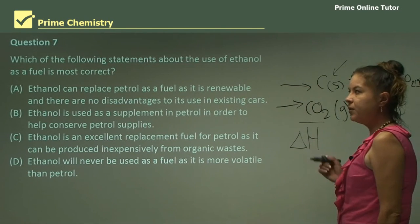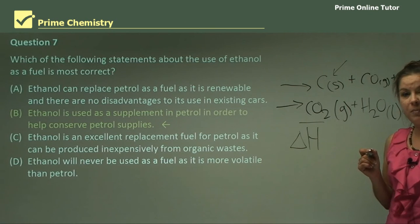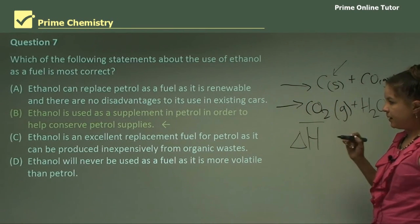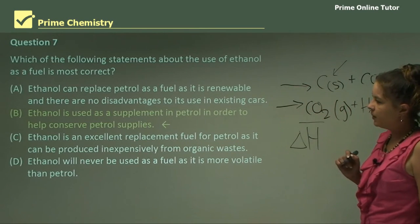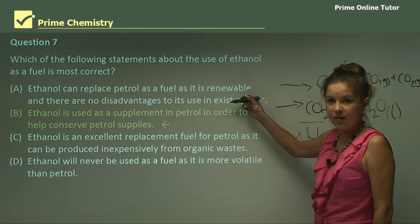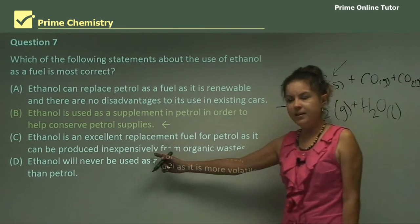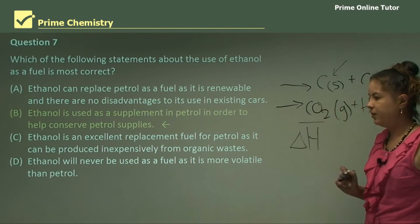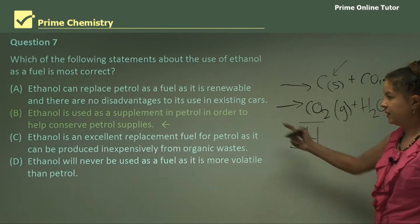Question 7: Which statement about the use of ethanol as a fuel is most correct? The answer is B: ethanol is used as a supplement in petrol in order to help conserve petrol supplies. Part A says it can replace petrol with no disadvantages — incorrect, there are always disadvantages. Part C says it can be produced inexpensively — incorrect, as a lot of energy is needed. Part D says ethanol will never be used as a fuel — incorrect, we actually use it right now. By process of elimination, the answer is B.